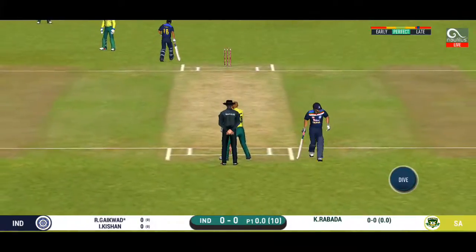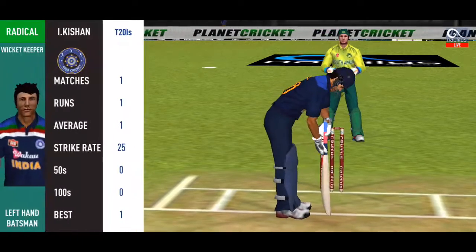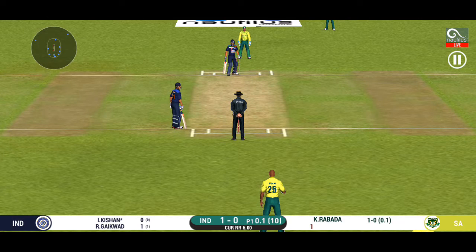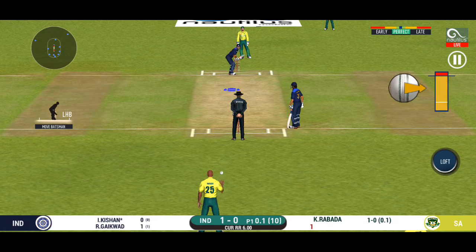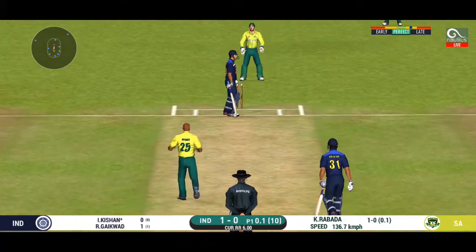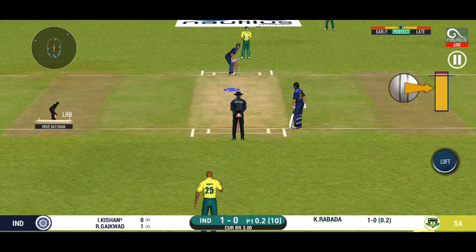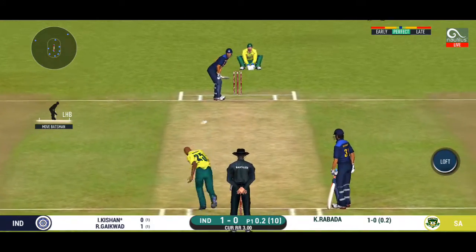That was a quick single, nice running between the wickets. The batsman is all set to face his first ball. That's a very loose shot at this stage of the game. Good field placements by the captain and the bowler is responding well by bowling according to the field.